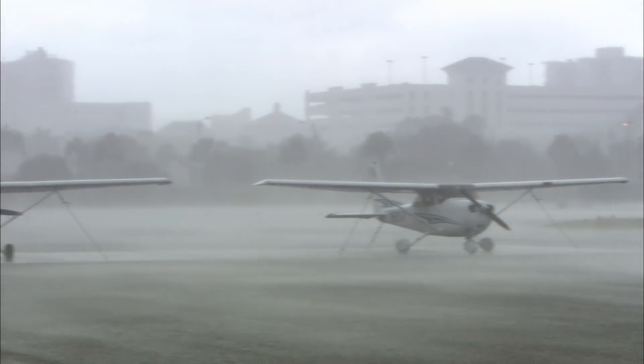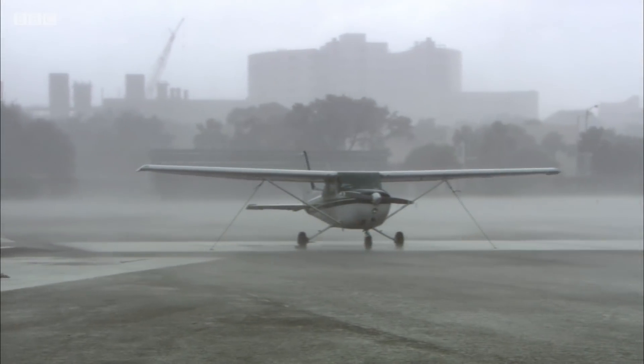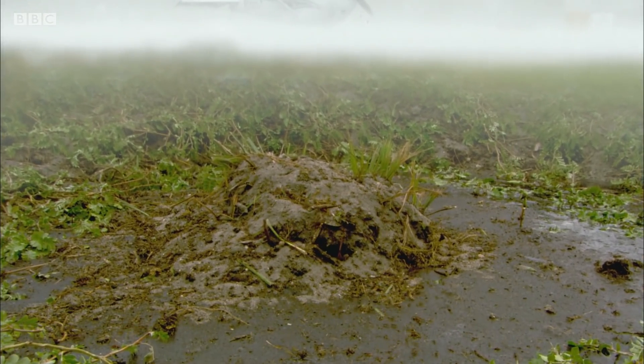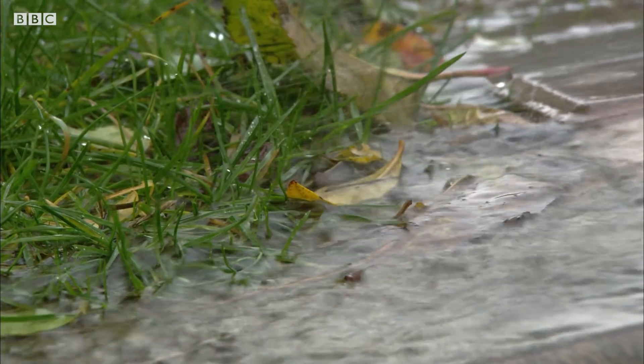Having come from the rainforest, the ants are used to this kind of weather. But unknowingly, the ants have built their nest in a drainage ditch. Flooding is a challenge for even the most intelligent swarm.